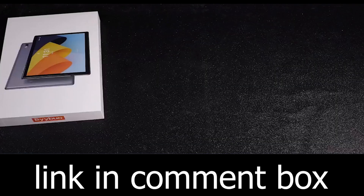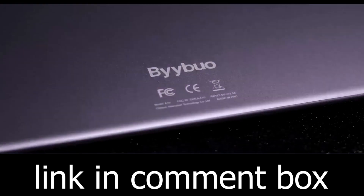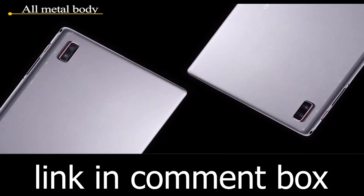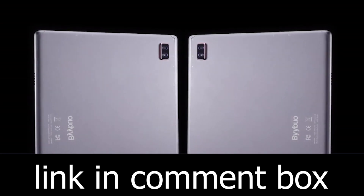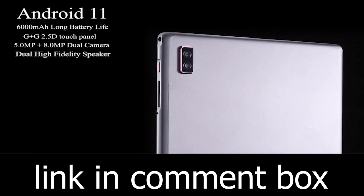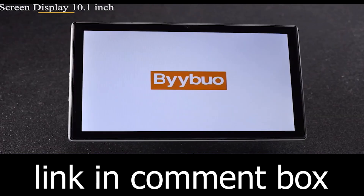Introducing the BYYBUO SmartPad A10-L Tablet, your gateway to limitless possibilities. In today's fast-paced world, you need a device that can keep up with your lifestyle. The SmartPad A10-L is not just a tablet — it's your versatile companion for all your needs.